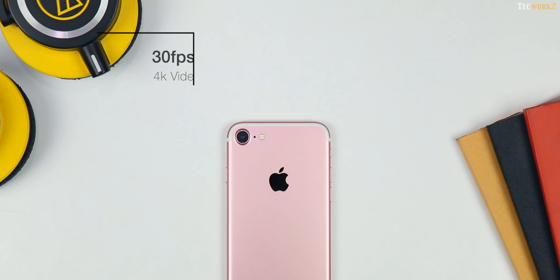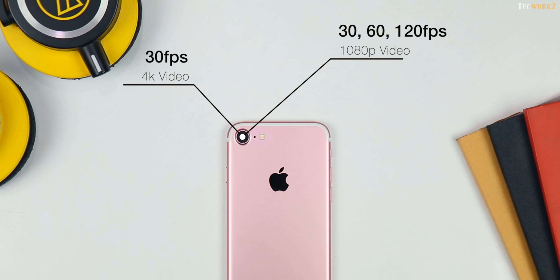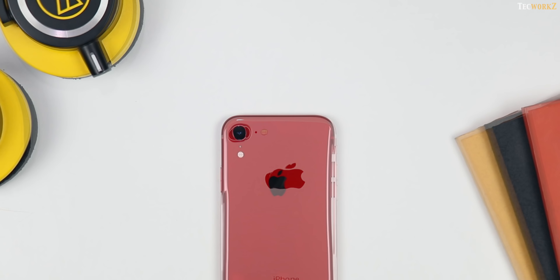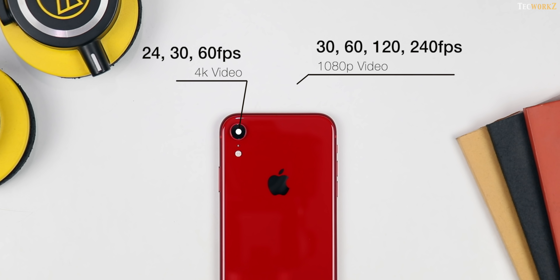On the iPhone 7, you can shoot 4K videos at 30fps, 1080p videos at 30, 60 and 120fps, and 720p videos at 240fps. iPhone XR lets you shoot 4K videos at 24, 30 and 60fps, and 1080p videos at 30, 60, 120 and 240fps.